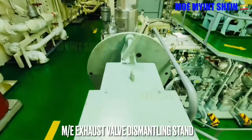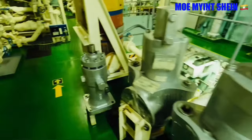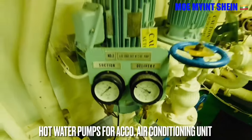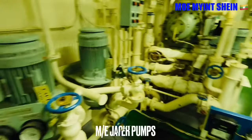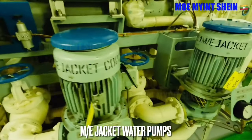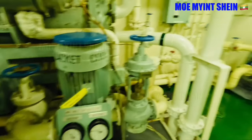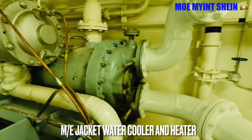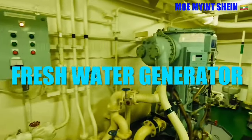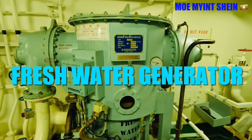This is the dismantling stand for main engine exhaust valve overhaul. In this ship, hot water from the main engine jacket water system is used for warming accommodation in cold regions. Jacket pumps supply water for engine cooling. We use a fresh water generator to produce fresh water from sea water.